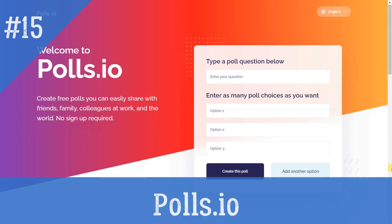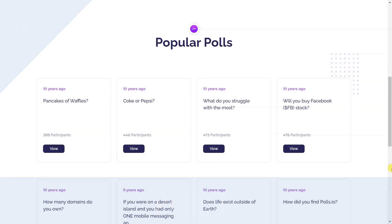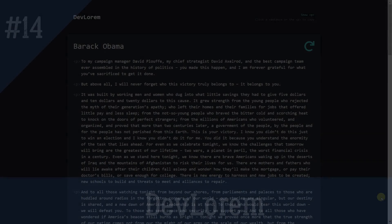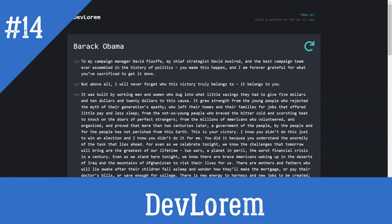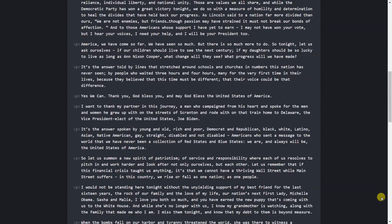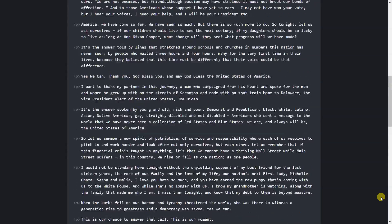Contrast Ratio: A quick checker to make sure that the contrast between your background and foreground colors is accessible. Polls.io: Create free polls you can easily share with friends, family, and colleagues at work — no sign-up required. Dev Lorem: A small tool that generates Lorem Ipsum paragraphs from movie quotes based on different actors, usable as a command line tool or website with both a UI and an API.